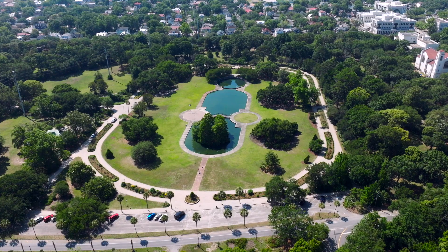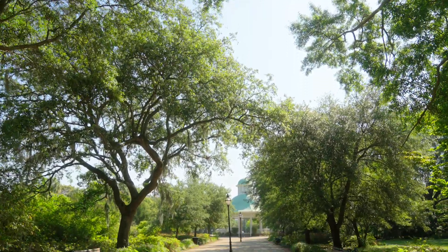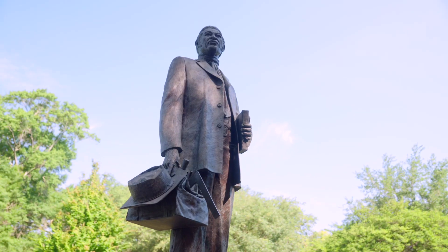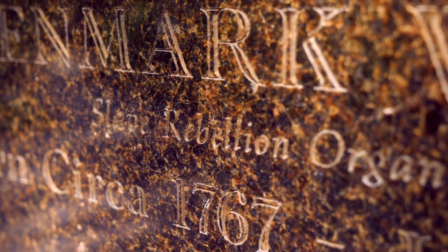At 60 acres, Hampton Park is the largest park on the peninsula. A key point of interest in the park is the Denmark Vesey Monument. Vesey was a formerly enslaved African, community leader, and hero among abolitionists.